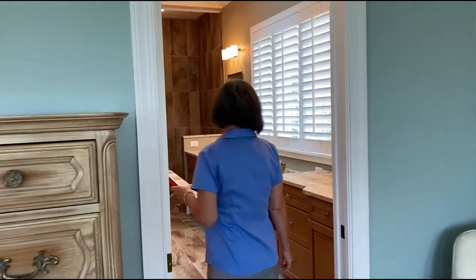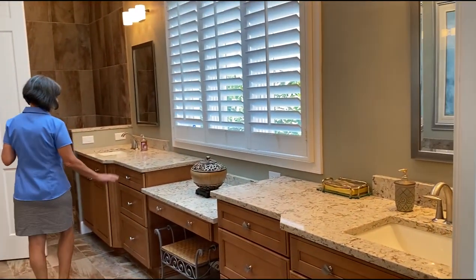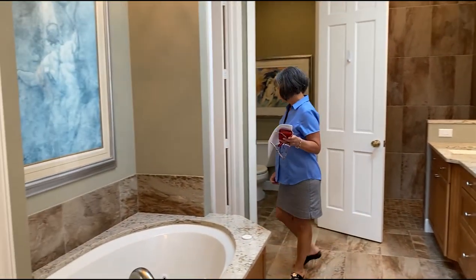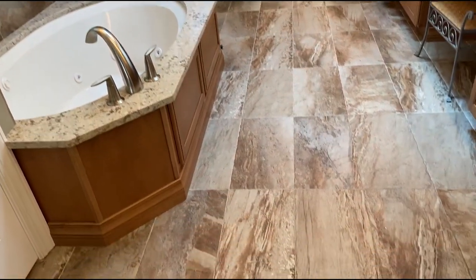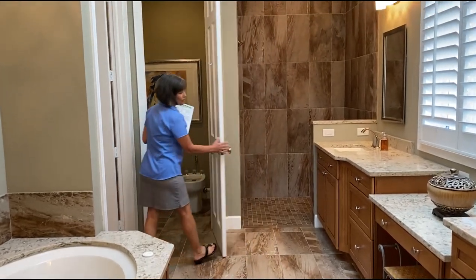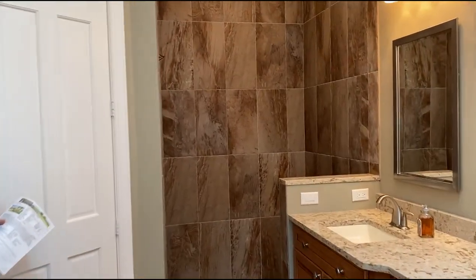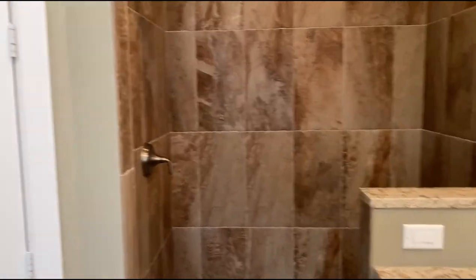The master bathroom has been updated with beautiful cabinets, granite countertops, and a sunken-in tub. Let's take a nice look at this open shower. Plantation shutters in this room allow for a lot of natural sunlight.